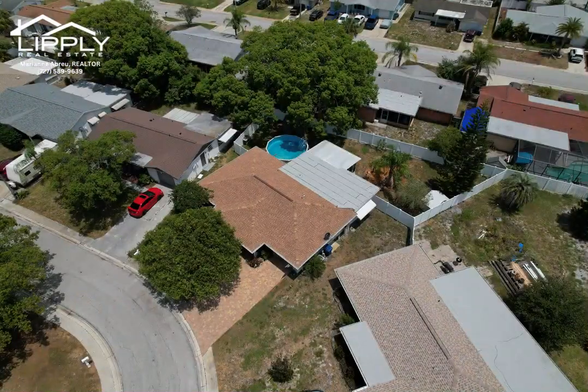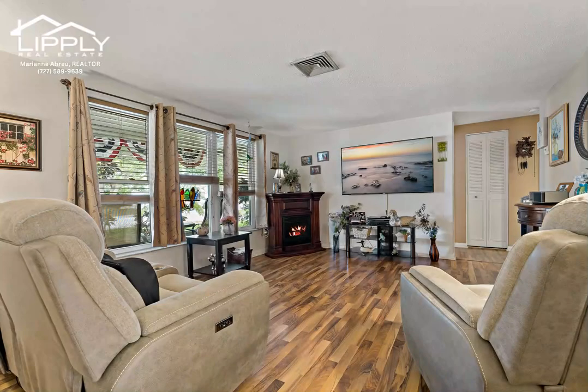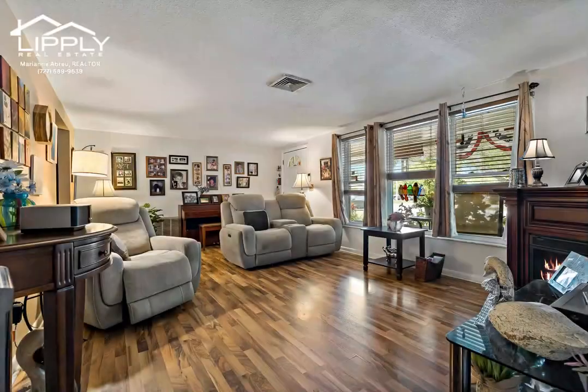Explore the charm and curb appeal of this captivating three-bedroom, two-bathroom, single-story home nestled in Magnolia Valley, Newport Richie. As you approach, a paved drive-in entryway sets the stage for what lies beyond.